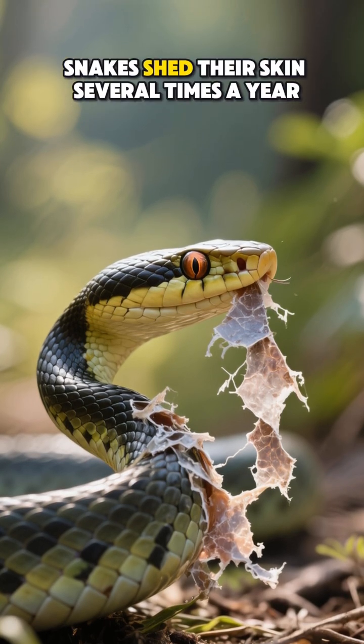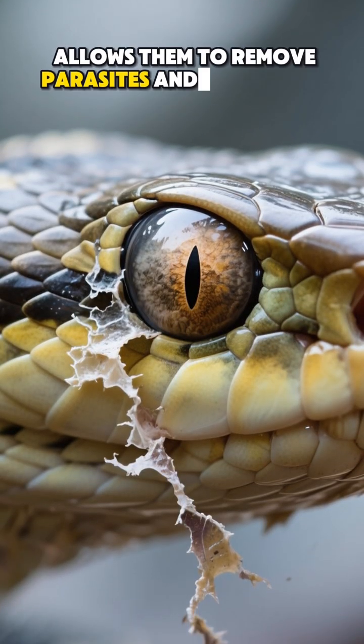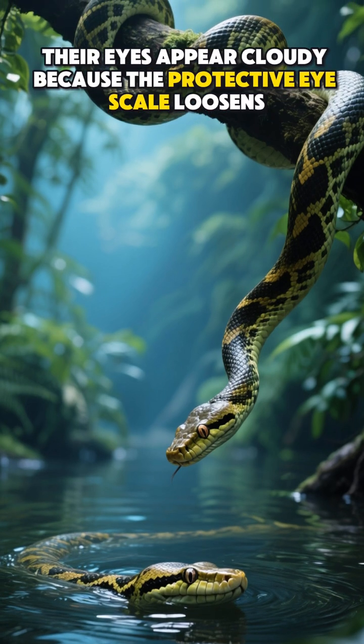Snakes shed their skin several times a year. This process, called ecdysis, allows them to remove parasites and make room for growth. Before shedding, their eyes appear cloudy because the protective eye scale loosens.